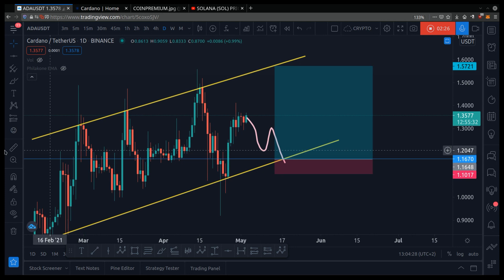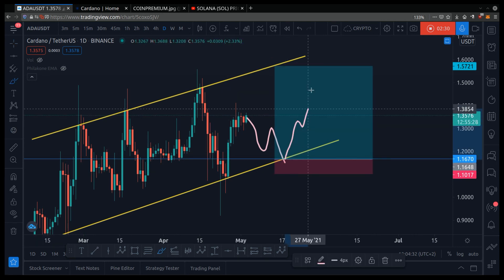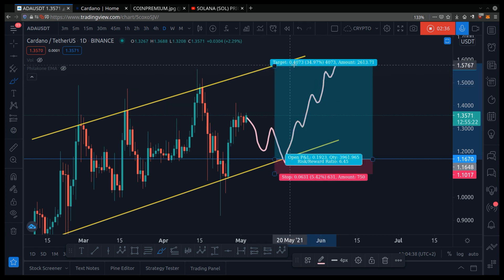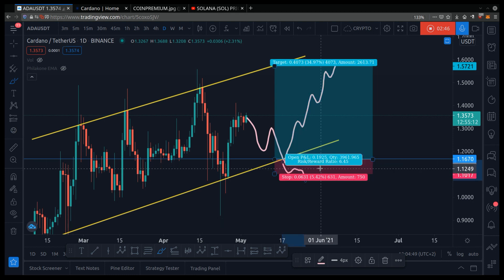Say you enter a trade here with $5,000. The price goes up like this to hit the resistance, which is a logical area to take profit. You would have gained around 34% of the $5,000. However, if the price breaks down, you automatically sell your coin and you would lose 5%.